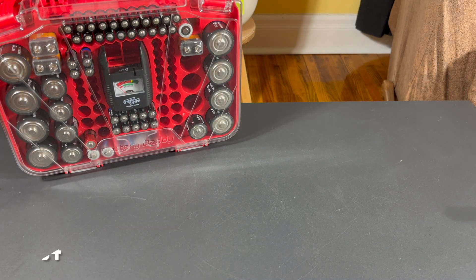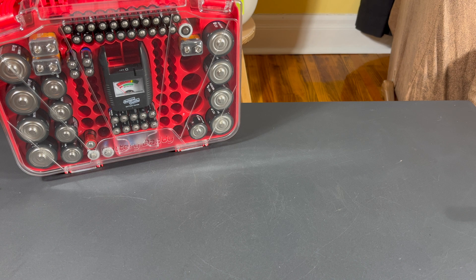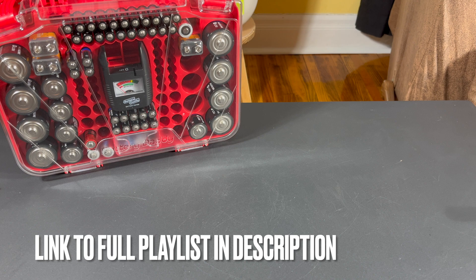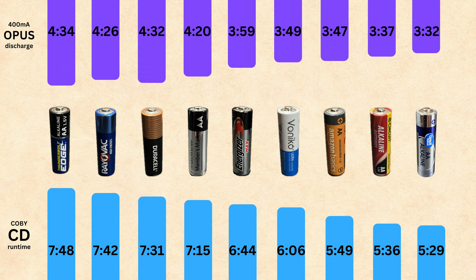It's battery time again. We need to talk about another potential contender for the best budget battery. If you haven't been following my videos on this, I'll put a play link down in the description so you can catch up. But the gist of it is, I had a shootout — I compared all the budget batteries versus each other, and ended up with a clear winner in the Thunderbolt Edge.